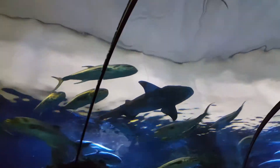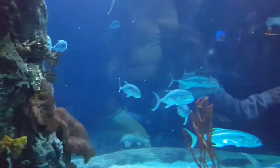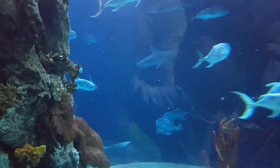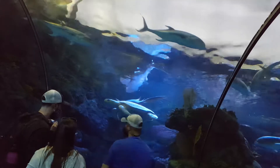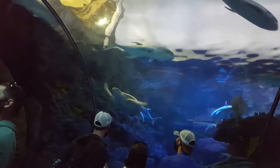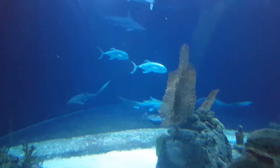Now we're inside the world famous tunnel. Here comes a shark. Look at these cool fish. Look at that turtle. There's a zebra shark.